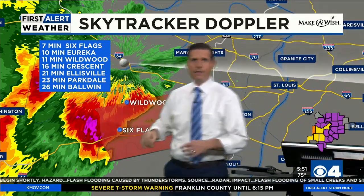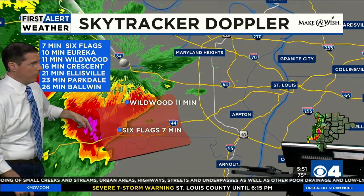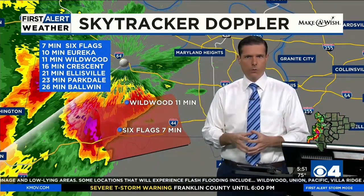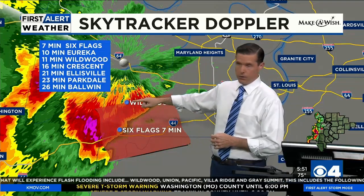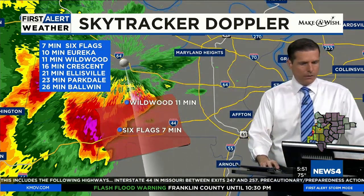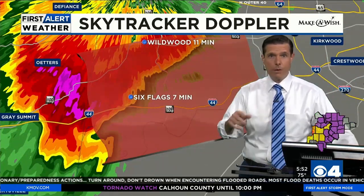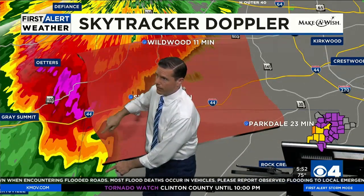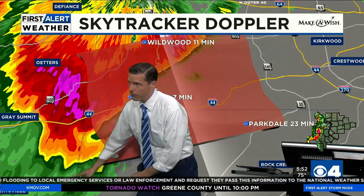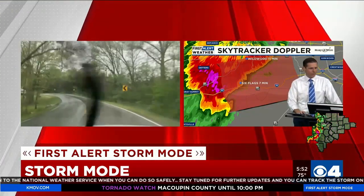Six Flags gets the storm in about seven minutes — that's going to be not just a deluge of rain but also hail, maybe ping-pong ball-sized. Wildwood, you're getting the northern flank in about 11 minutes. Eureka, the southern flank is in about 10 minutes. Alex should be about two miles south of Pacific now — I don't think he has hail anymore. I wanted to get him to a safe spot. I placed him south of the hail core, then we started to see rotation, so I said go farther south.